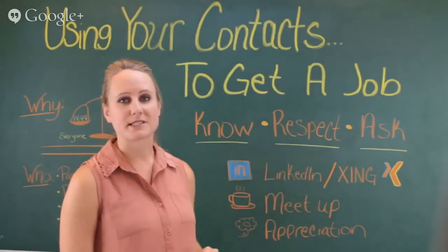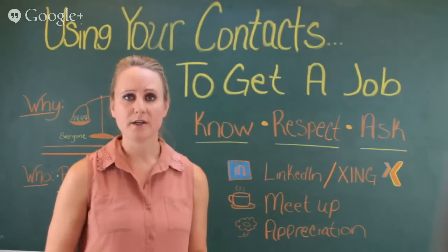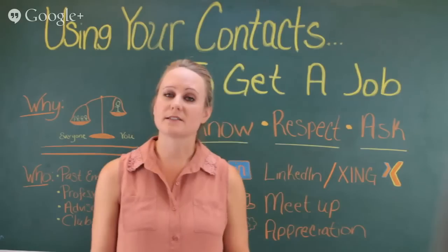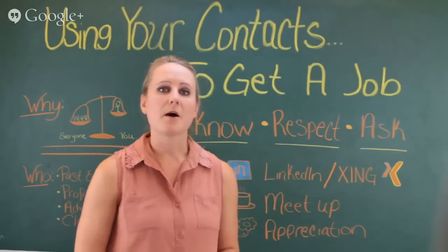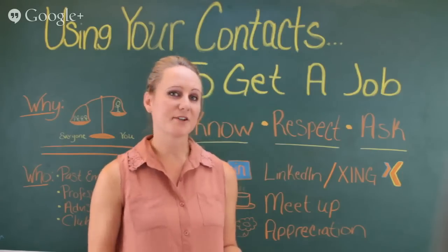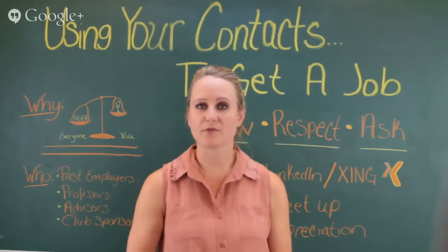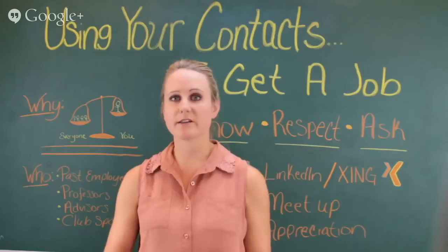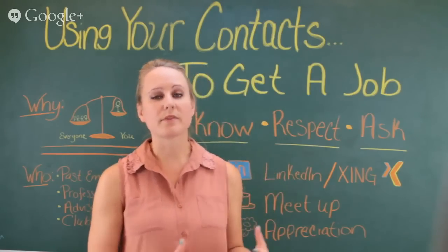Treat your contacts with respect — they're essentially doing you a favor by allowing you to use their name and giving you a good recommendation with your potential employer. Make sure you actually ask them before putting their name on your resume or reference list. Not only is this the polite thing to do, but it helps because the contact will be more prepared for that call. After they agree, immediately send them your resume and perhaps a few companies you'll be applying to, so they can highlight your strengths effectively.